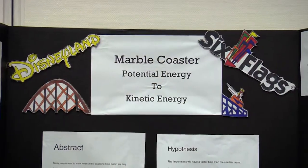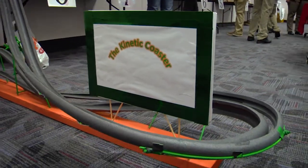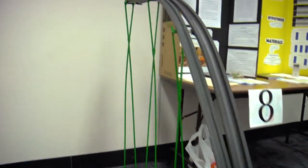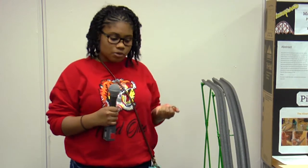This is my marble coaster. It counts the effect of how different objects of different mass — like a large and smaller marble — have effects on a different track, and which one would be faster and which one would be slower.